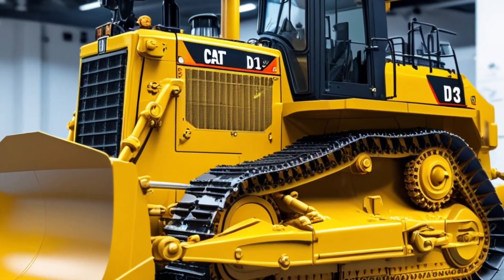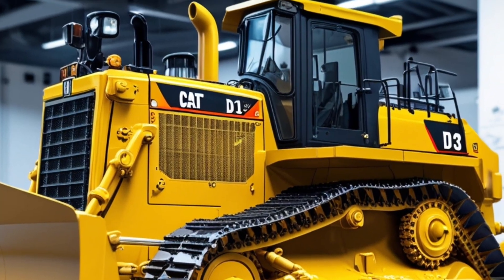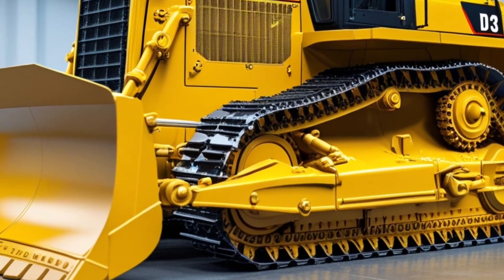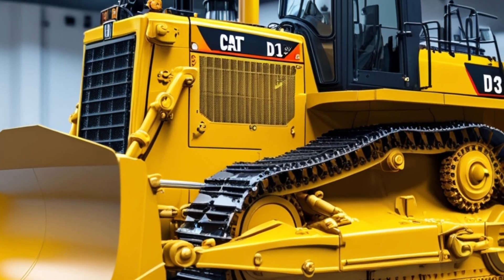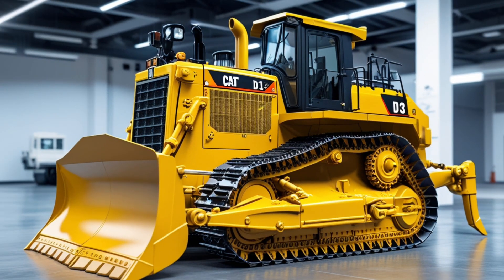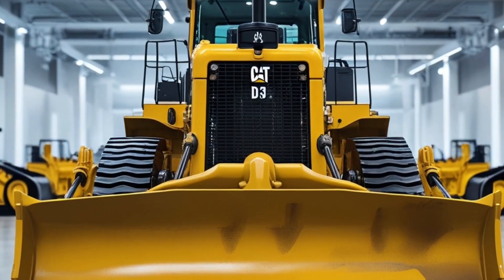Inside you'll find a 10-inch touchscreen display, built-in diagnostics, and a new joystick design for smoother, more responsive handling. Caterpillar's attention to operator comfort has really stepped up in the 2025 model, showing they're thinking about performance and productivity equally.